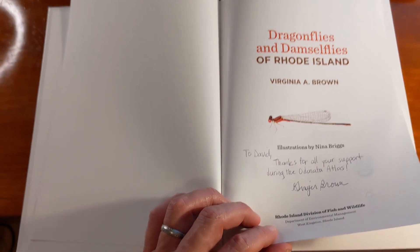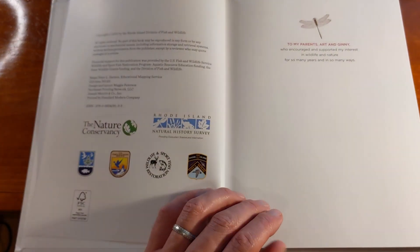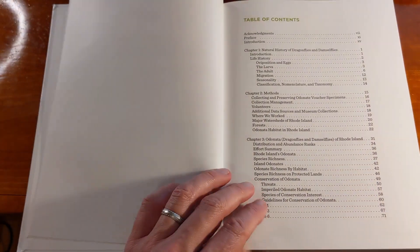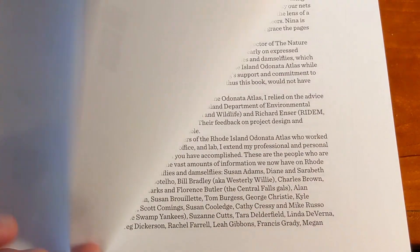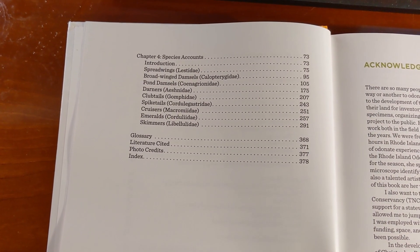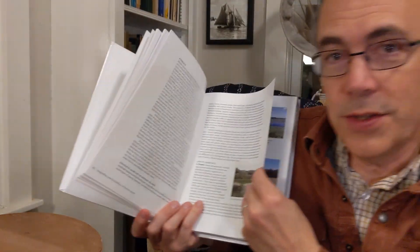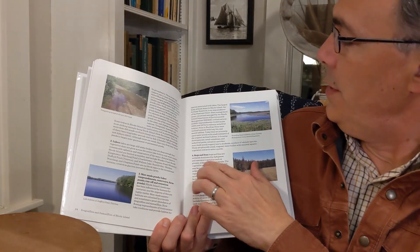So what have we got in the book here? Well, there are several sections. The first one is actually an introduction to the Odonata Atlas of Rhode Island project. It talks about why that project came about and the methodologies that were used. The next section on methods includes a really useful summary of the dragonfly and damselfly habitats in Rhode Island — lentic habitats, ponds, man-made ponds and lakes, bogs and fens, with some really nice illustrations.